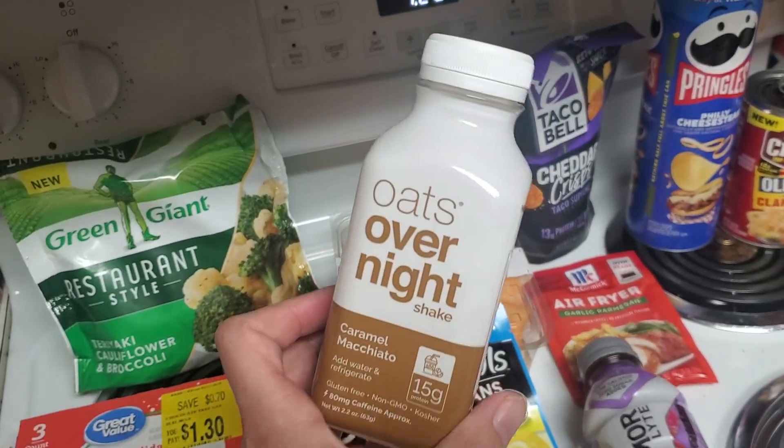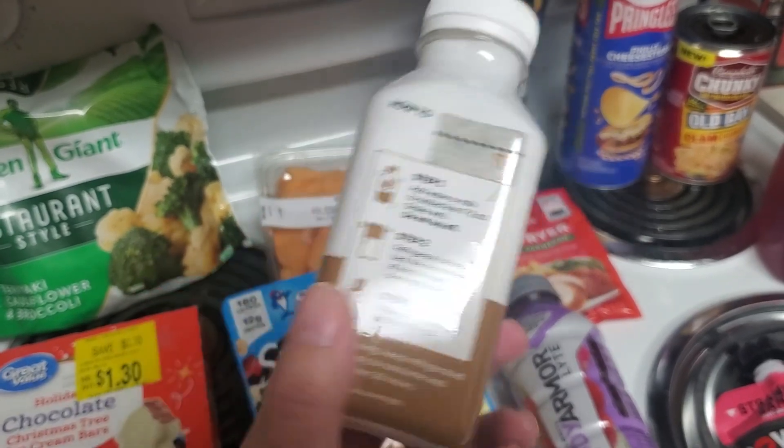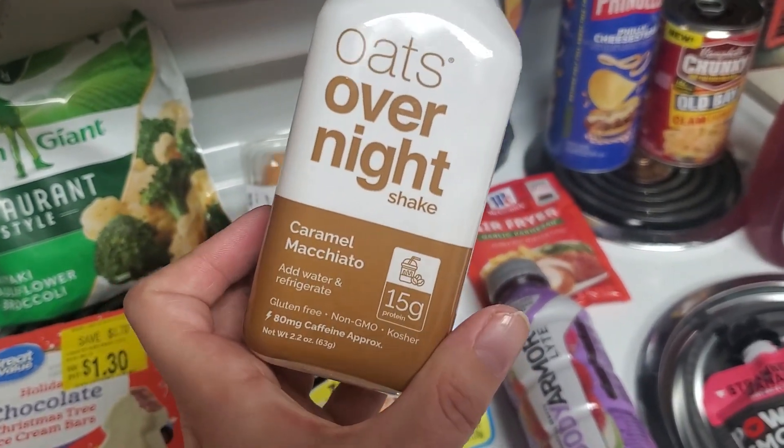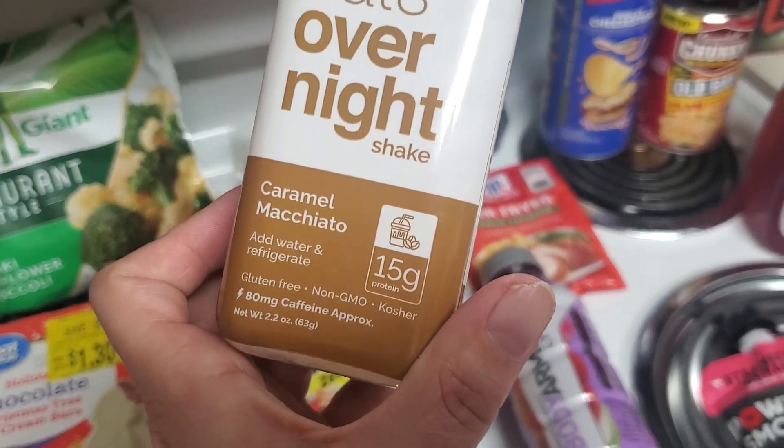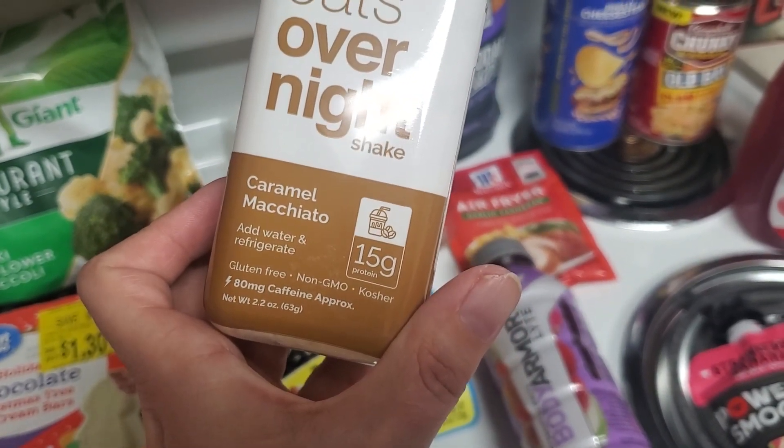This also was a new item. It's Oats Overnight Shake, and they had a few flavors, but I went with the Caramel Macchiato. 15 grams of protein. Just add water and refrigerate, and it has 80 milligrams of caffeine.